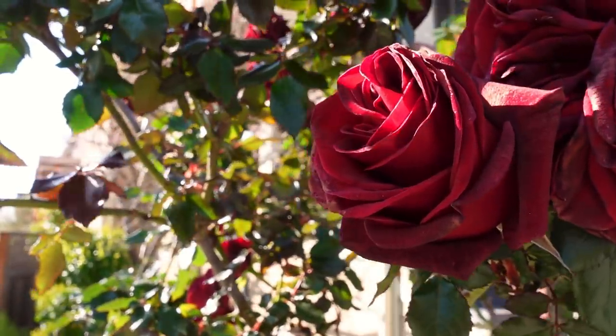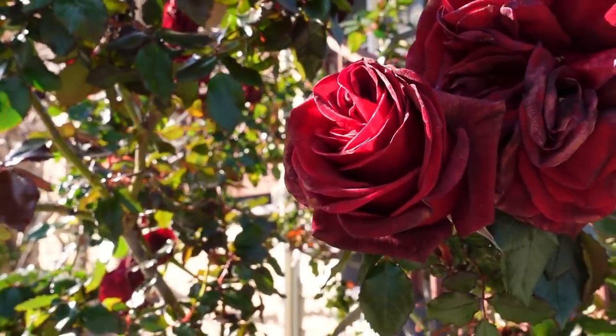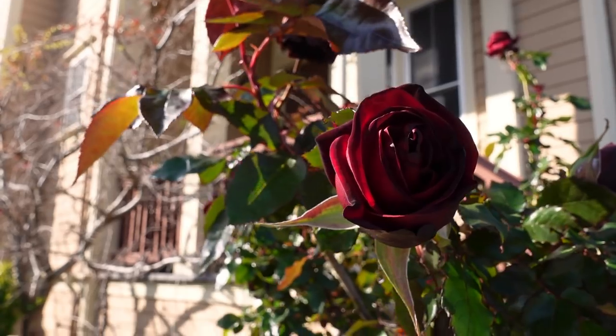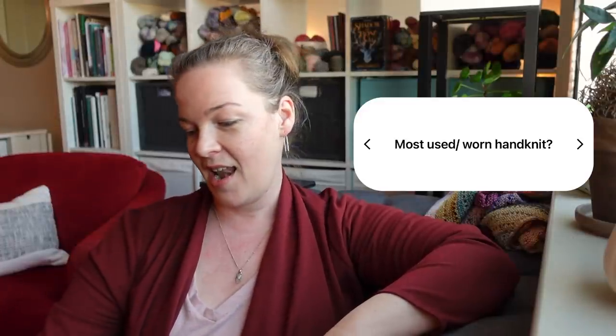That's a little bit yet a lot of progress on my sweater. Without further ado, let's get into some questions and answers — interspersed with some footage from a lovely walk I took earlier. Keeping with the knitting theme, the first question is: what is your most used or worn handknit item?